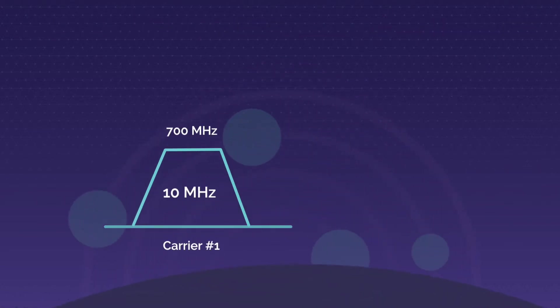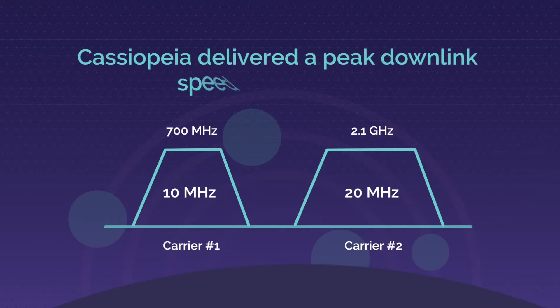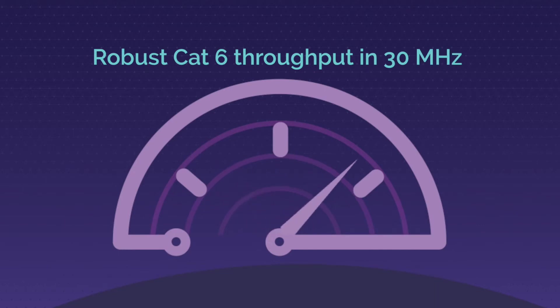In a recent test featuring a 10 plus 20 MHz configuration — one of the most common configurations deployed by LTE operators — Cassiopeia delivered a peak downlink speed of approximately 225 Mbps, the maximum theoretical CAT6 throughput possible in 30 MHz, demonstrating its robust capabilities.